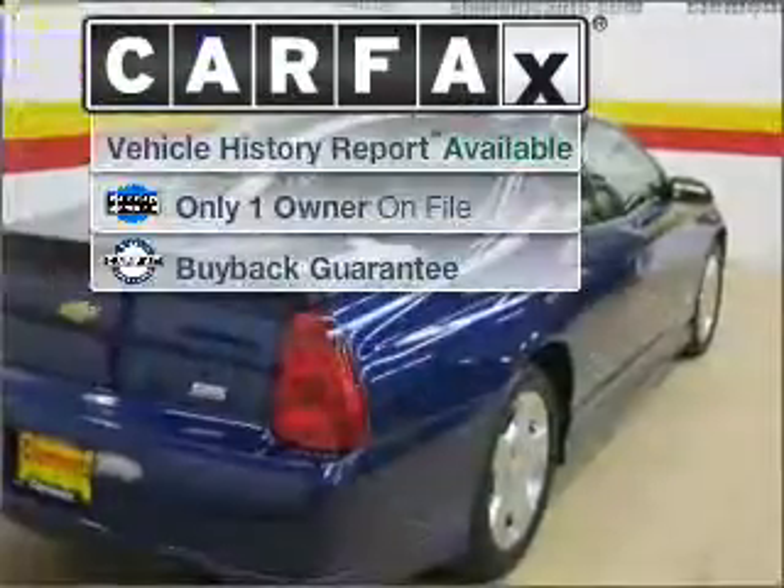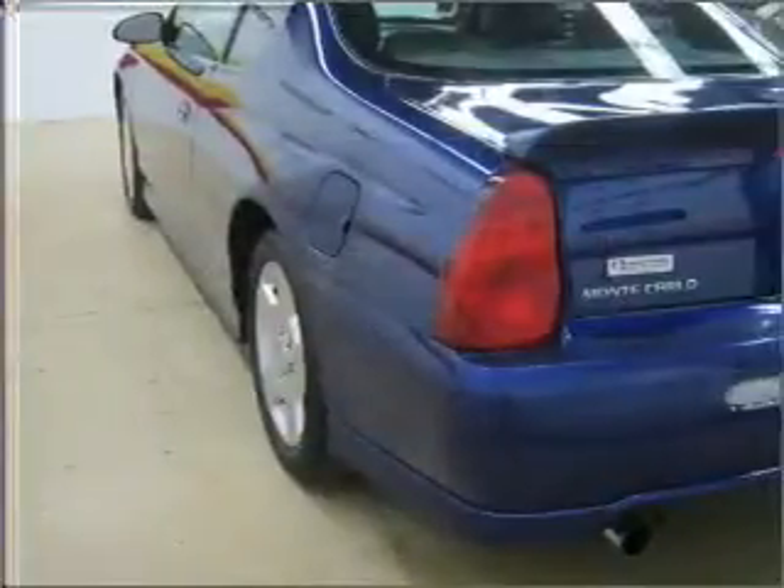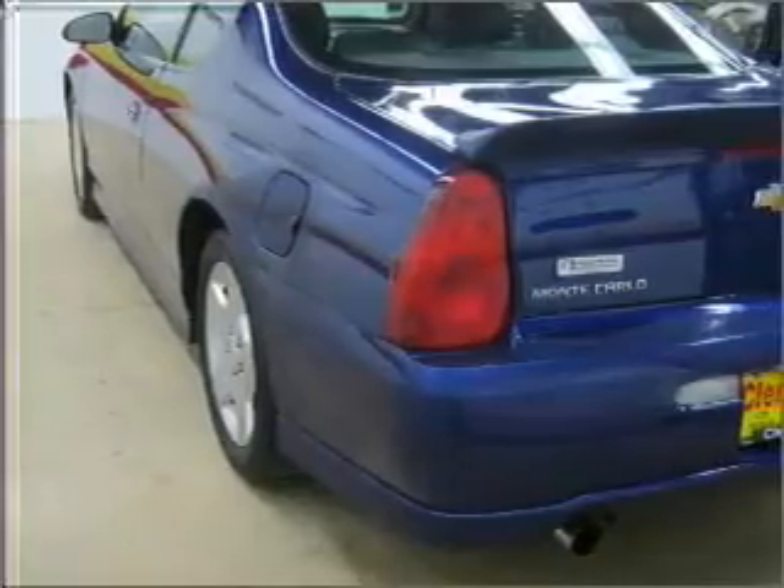A Carfax report can help you check for costly hidden problems. Buy with confidence — this car qualifies for the Carfax buyback guarantee.